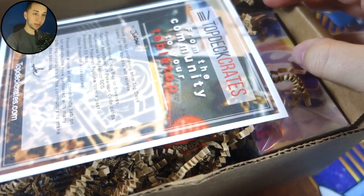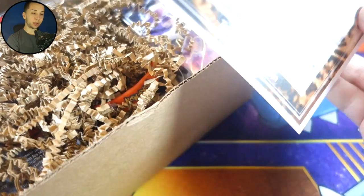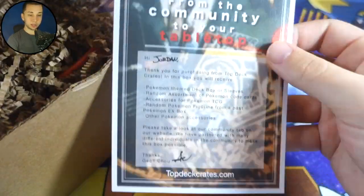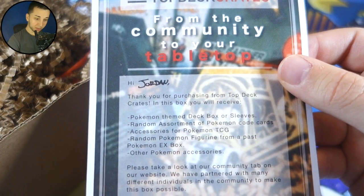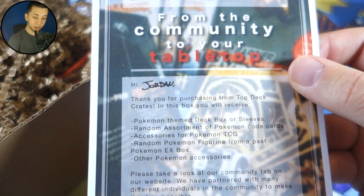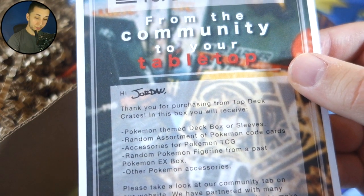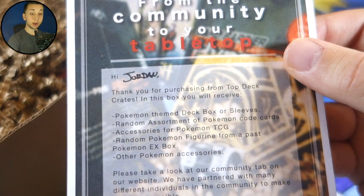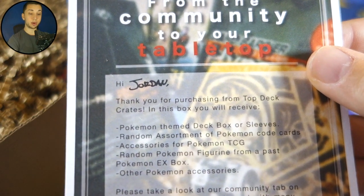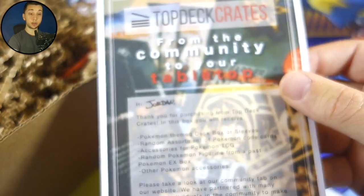Already I love the way this is packaged. Oh my gosh, we got a little note here. Let's see what it says. It says: 'Hi Jordan, thank you for purchasing from TopDeck Crates. In this box you will receive a Pokemon-themed deck box or sleeves, a random assortment of Pokemon code cards, accessories for Pokemon TCG, a random Pokemon figure from a past Pokemon EX box, and other Pokemon accessories.' Pretty cool.